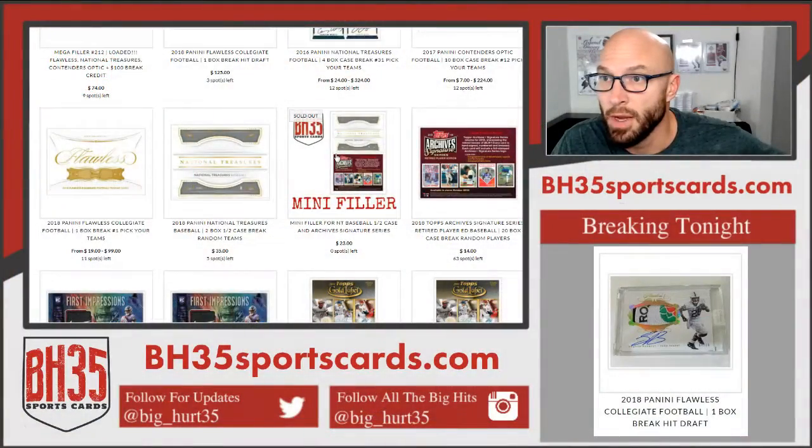What's up everybody? Brian BH35 Sports Cards. We're doing the filler for NT Baseball Half Case and Archive Signature Series.